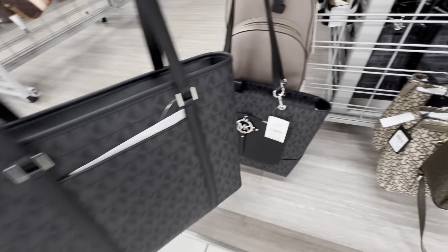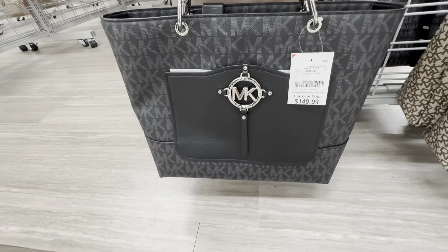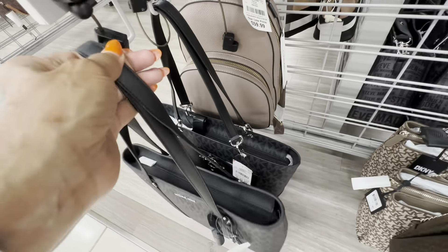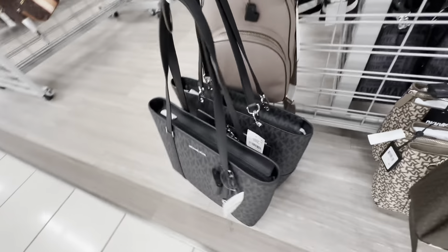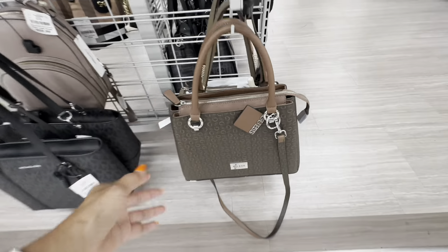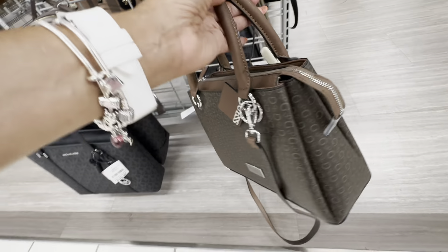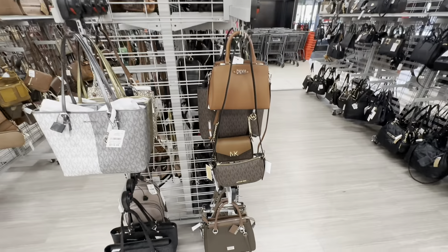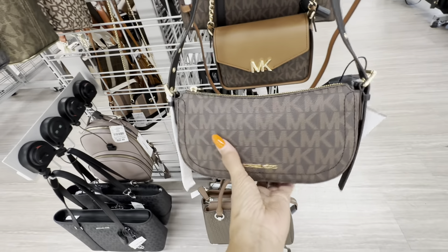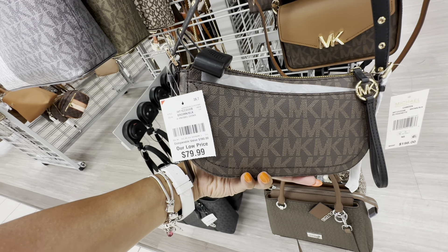This is a DKNY top handle bag. We have a pocket in the front, big zipper pocket in the back, top handle, and a crossbody shoulder strap. The price is 50 dollars. Look at all these Savannah bags — they have it in signature brown and luggage, pebble leather luggage, and also the Savannah luggage signature in black — 125 dollars, and these are little and cute.